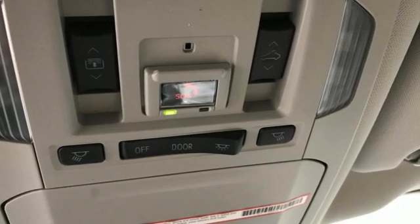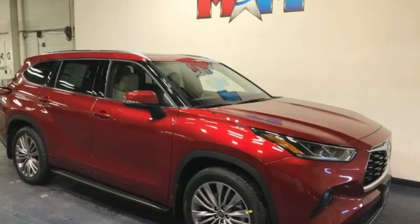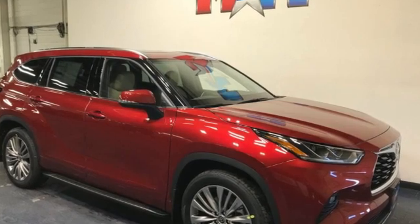Comfortable. Convenient. Quality. Toyota. The time is now — see it for yourself today.